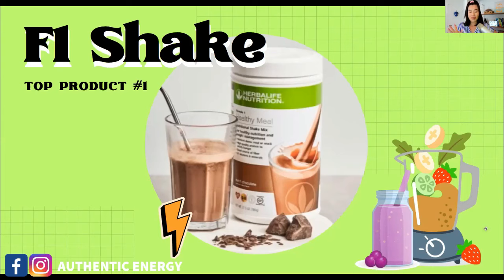Number one: everyone needs the Formula One Shake. It's very important whatever your goal is, but how you drink it and incorporate it into your lifestyle differs depending on your goal. For weight loss, you need this shake. It's packed with essential nutrients — protein, healthy fats, carbs — and is very low in GI, sugar, and calories, but very high in nutrients.